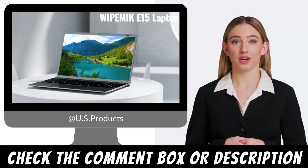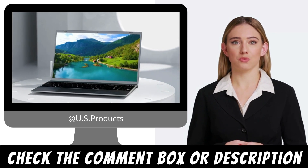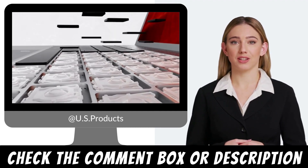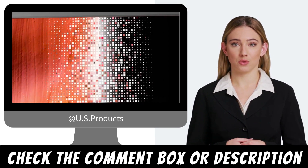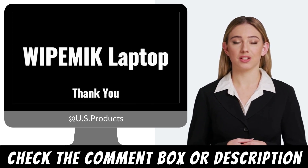Welcome back to our channel. Today we have an exciting review for you as we take an in-depth look at the Vitemix Windows 11 Laptop. This laptop offers a perfect blend of power, portability, and convenience, making it an ideal choice for users who need a versatile device for work, entertainment, and everything in between.